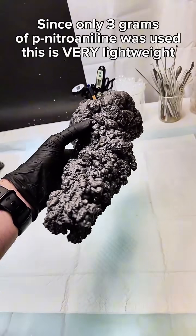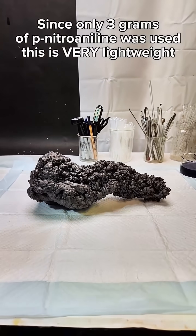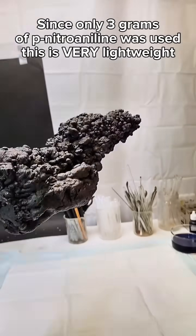However, since it has the same mass, it's comically lightweight and kind of fun to throw around. It's also quite fragile and crushes in a pretty satisfying way.